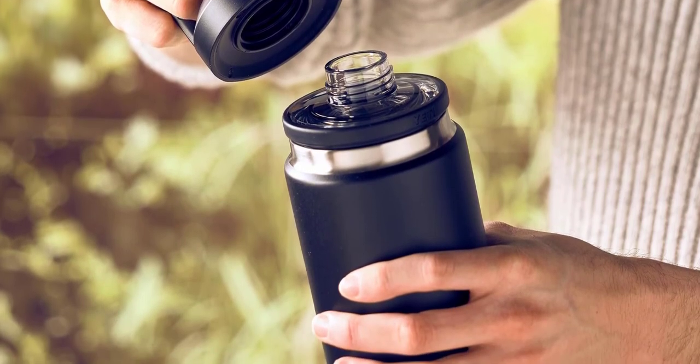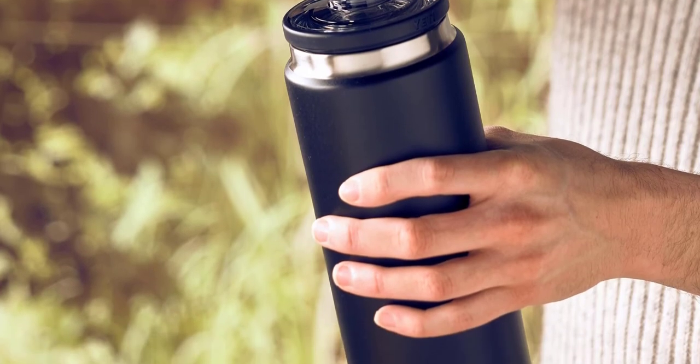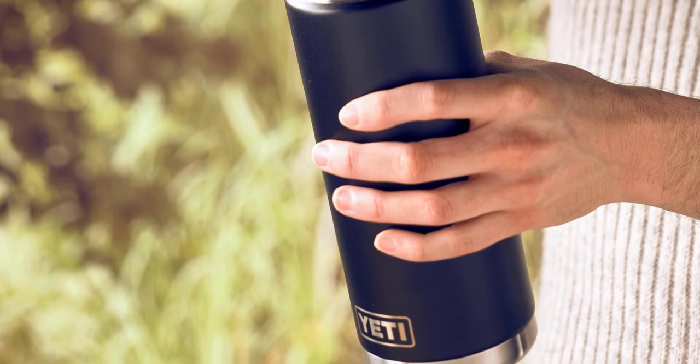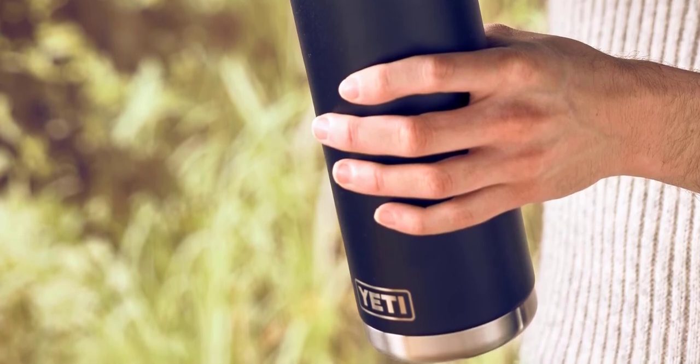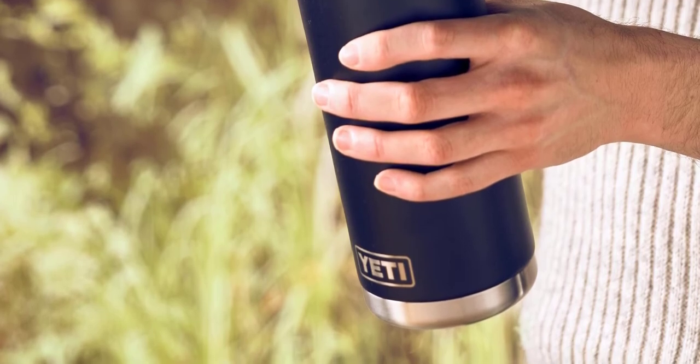The bottle is perfect for hot coffee, tea, or cold drinks, and its size is just right for one person. Overall, the Yeti Rambler 18-ounce bottle with Chug Cap is an excellent insulated thermos flask, ideal for keeping your drinks at the desired temperature while on the go.